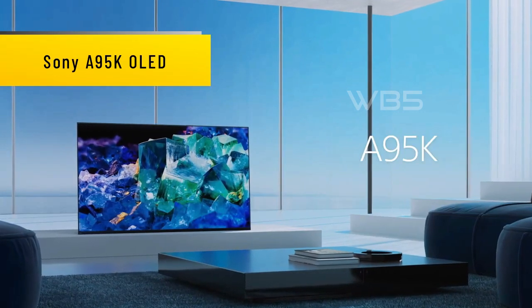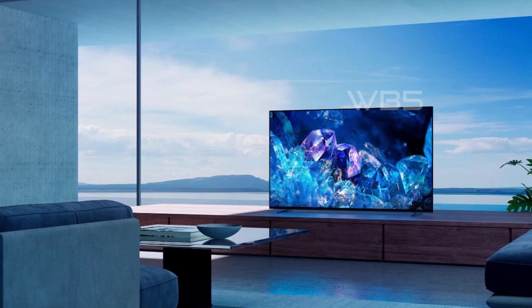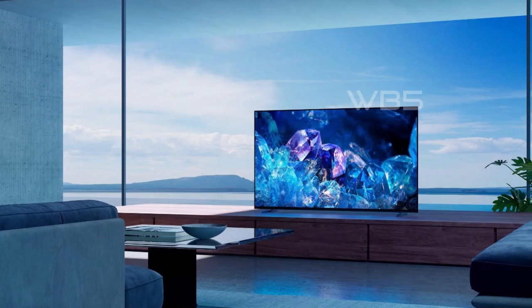Number 1. Sony A95K OLED. The Sony A95K OLED TV has an OLED display technology that delivers stunning picture quality with deep blacks, high-peak brightness, and natural colors. It also has a 4K resolution and a 120Hz refresh rate.